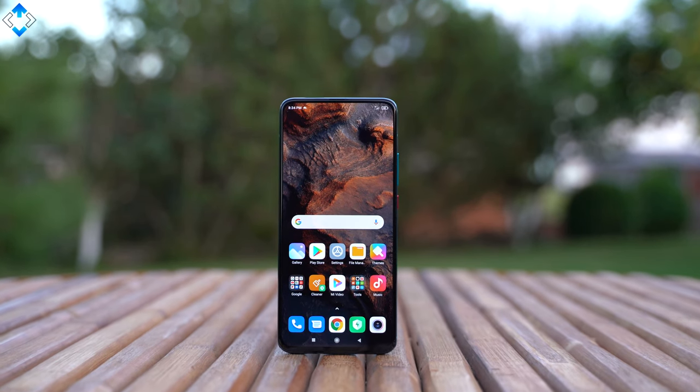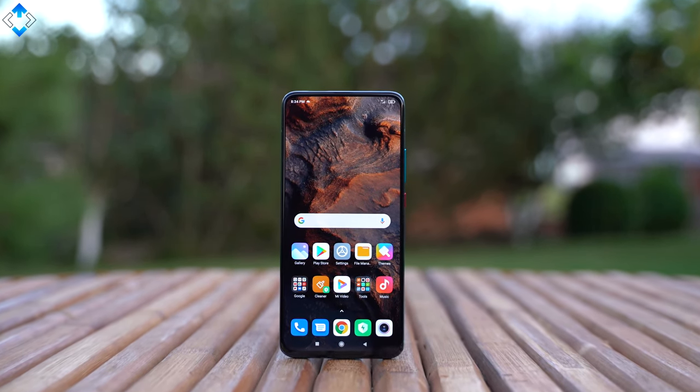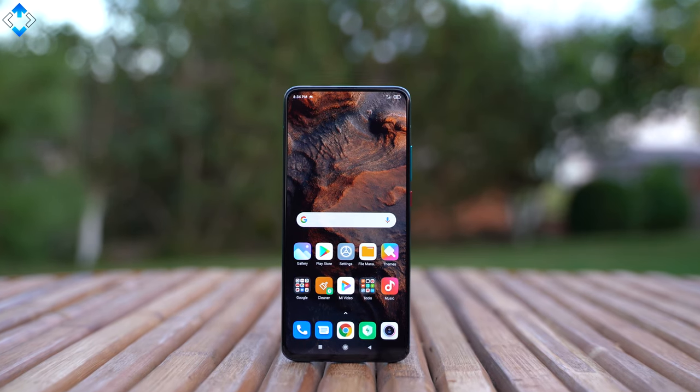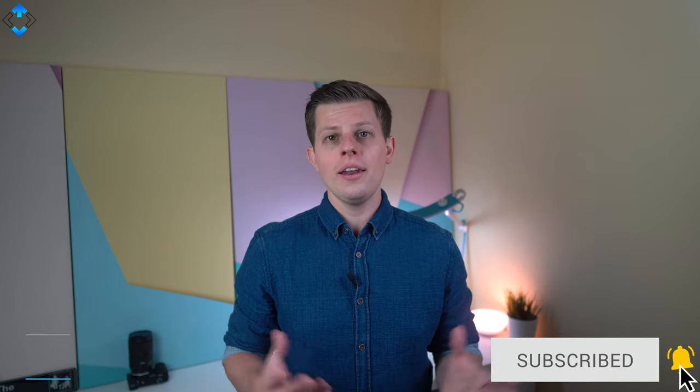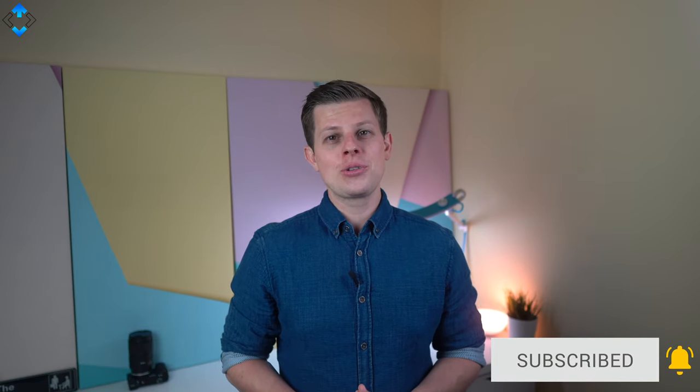What do you think about the POCO F2 Pro? Would you buy this phone or would you choose another option? As always, like the video if you liked it, please subscribe to the channel if you haven't already, follow me on social media and as always, it was Linus — thank you for watching and see you soon.